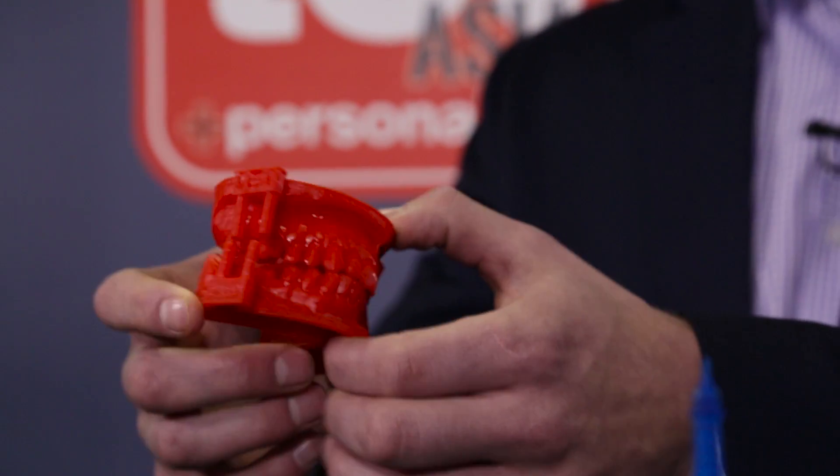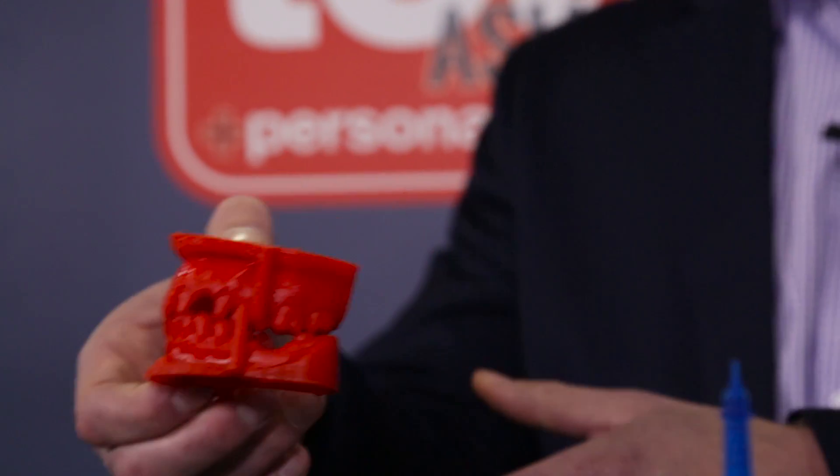Let's look at the dental industry. We can print a full mouth cast in six minutes, or an individual tooth in 40 seconds. In the jewelry business, we can print a full ring cast in under a minute — and these are just a few of the industries that this printer can revolutionize.